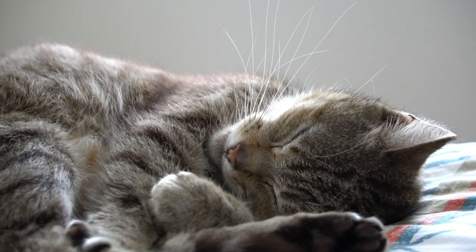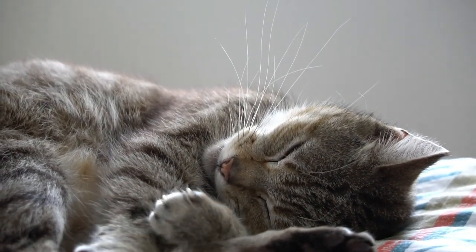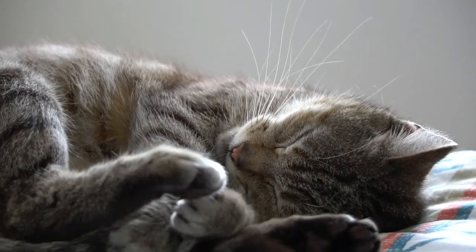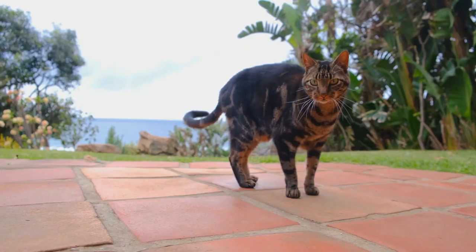When your cat takes a cat nap, place her near a litter box after waking. Make sure that you muster encouraging words and stroke the coat to soothe her. This is also your way of showing your cat that you are pleased about what she is doing.